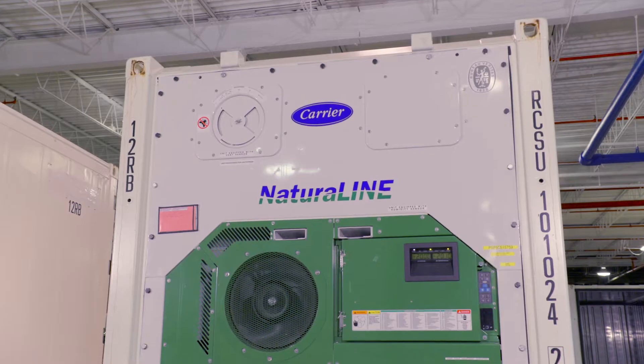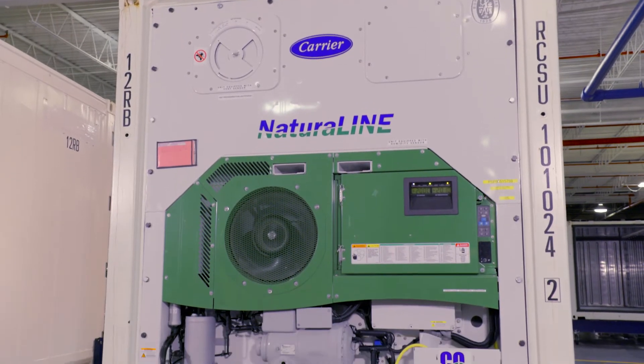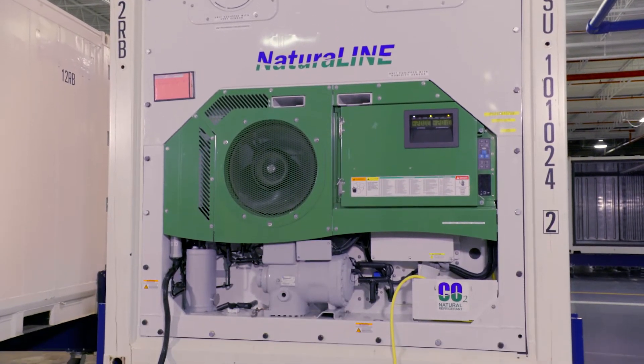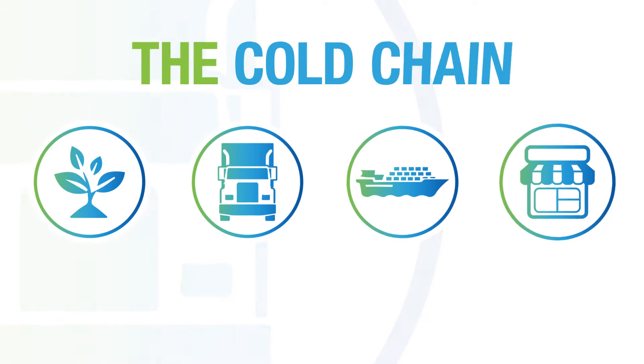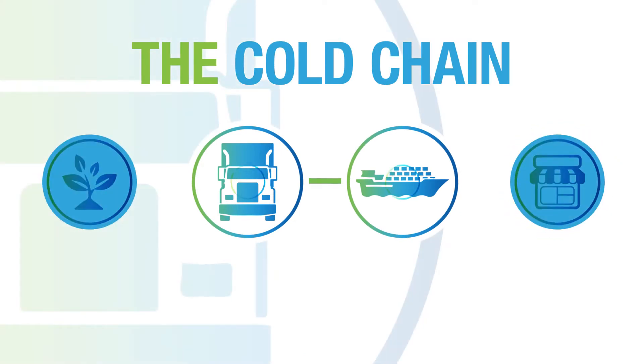What's exciting about the Naturaline is that it is the only CO2 unit in the container application. We utilize CO2 as a refrigerant. At this point, the food is only two-thirds of the way to the consumer.